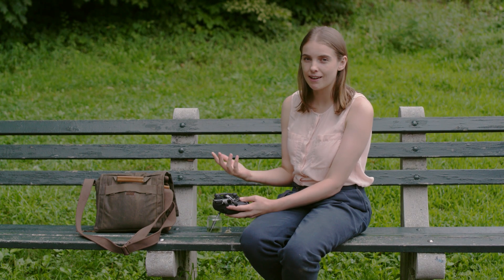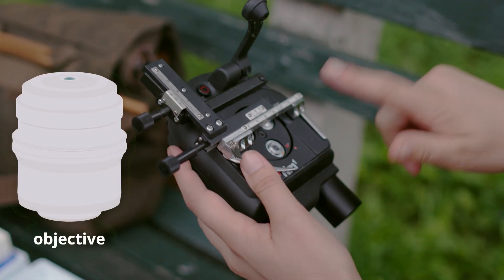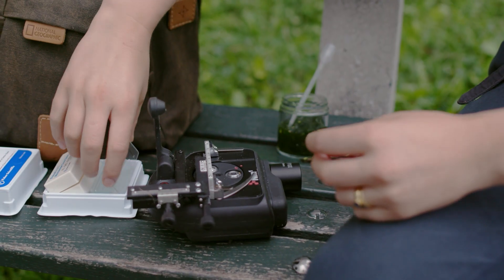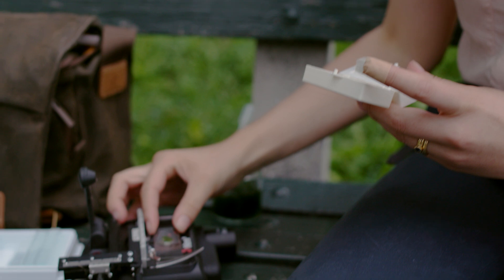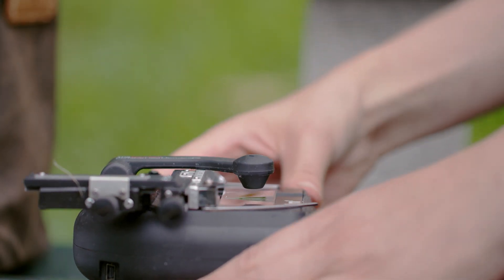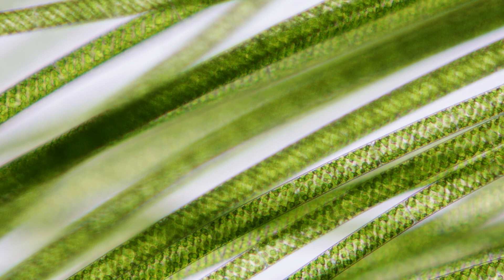These days microscopy and our understanding of microbiology have come a long way. I have with me a modern day field microscope. Rather than a small spherical lens, it has an objective — a set of many glass lenses stacked one on top of each other. At 100 times magnification, we can really see the details of this green algae. It's called spirogyra.